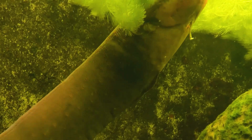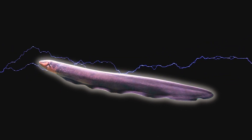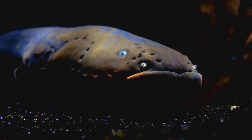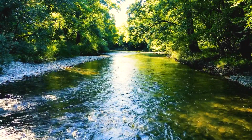Electric eels are truly amazing animals. They have evolved to master one of the most powerful forces of nature: electricity. They use it to hunt, defend and communicate. They also have other adaptations that help them to survive and thrive in their habitats. Electric eels are a testament to the diversity and complexity of life on earth. We hope you learned something new and interesting about these electric wonders. Thanks for watching and see you next time on Safari Saga.